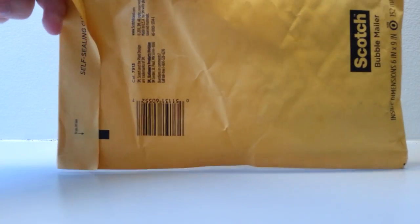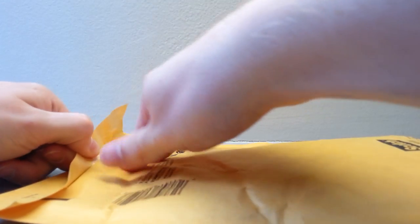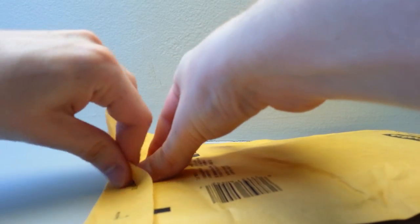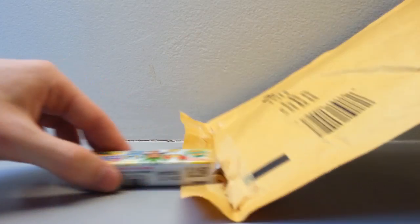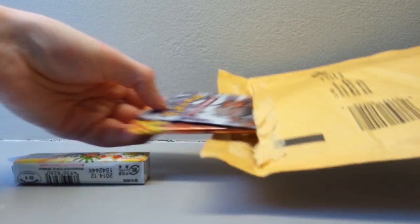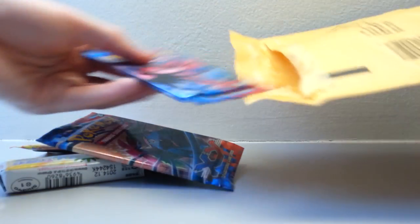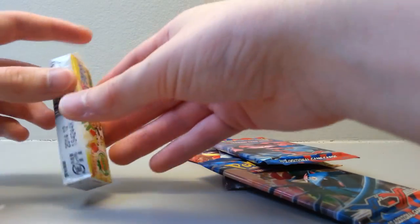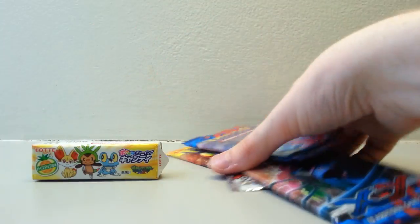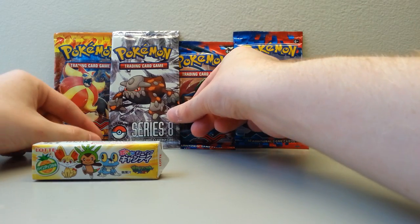Just get it opened — nice and secured, good when you're mailing. Very secure. So, in the Pokebox we have... looks like some good stuff in here. Make sure I've got it all. So, this looks like it's just the regular Pokebox. We've got two XY packs, a series, and a POP series.